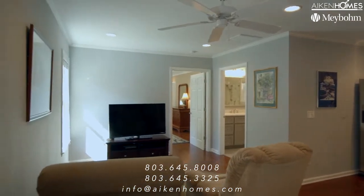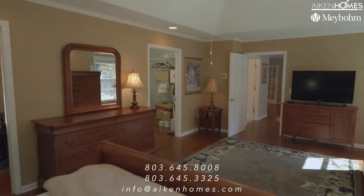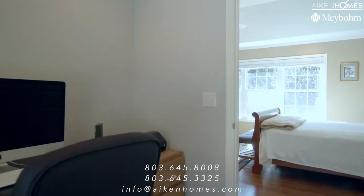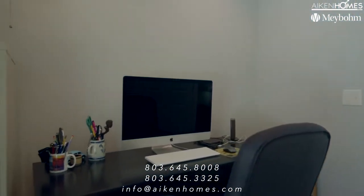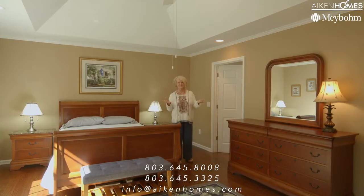When I say it offers it all, I really truly mean it — a screened primary bedroom with tray ceilings, an office, a walk-in closet, a sitting area, plus a coffee bar. You won't ever want to leave this space.